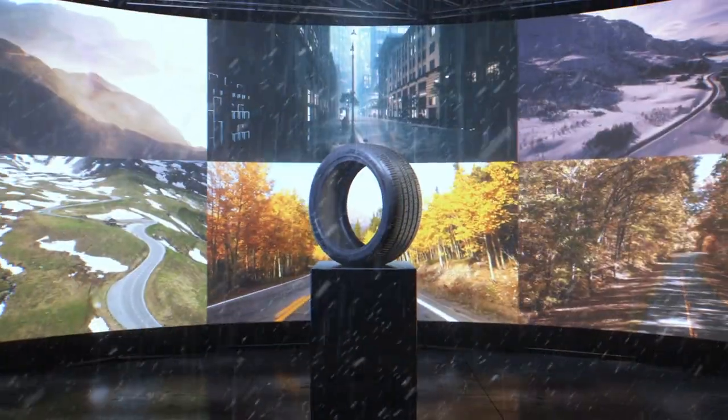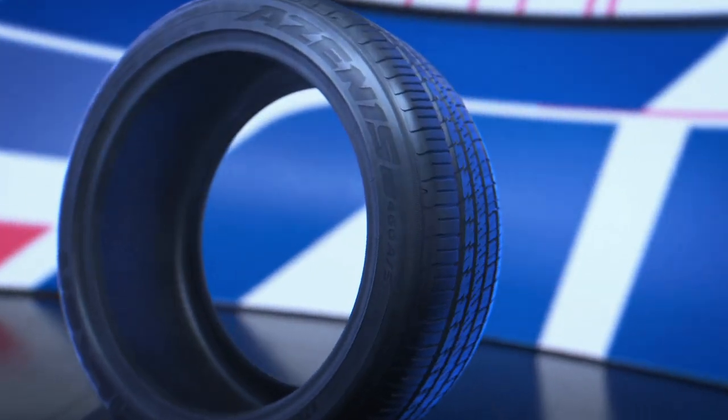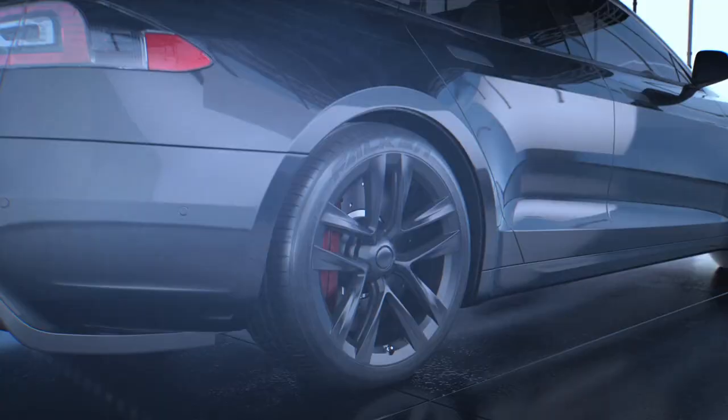High-performance, year-round traction, long tread life. It's one tire with multiple personalities. Introducing the Azenus FK460, Falcon's ultra high-performance all-season tire.